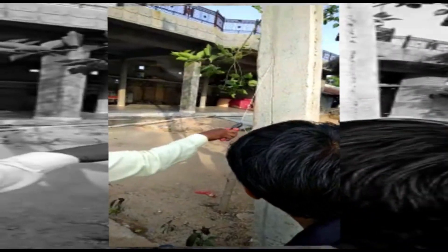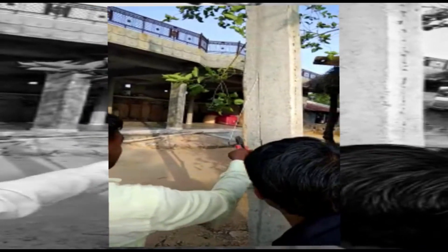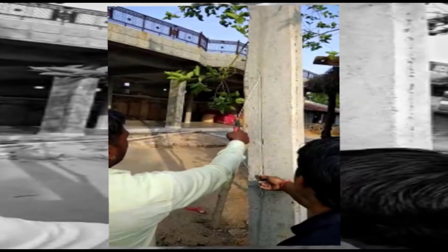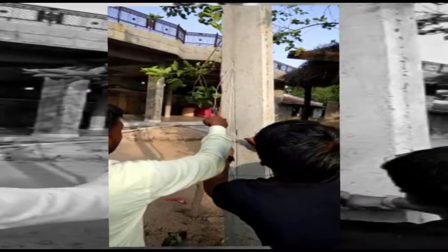In this theft procedure, a new concealing technique was used. The wire used for theft was concealed inside the concrete pole by drilling a path for it. As shown in the video, it was covered with gypsum. The technique is quite new.